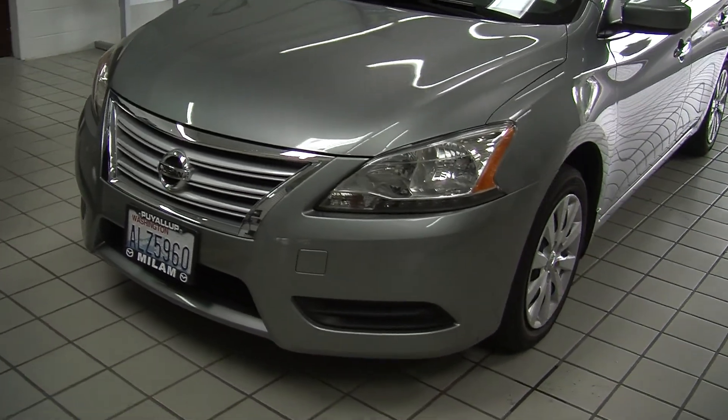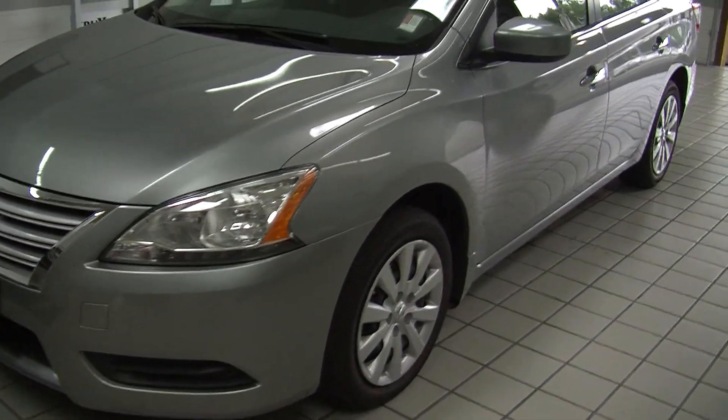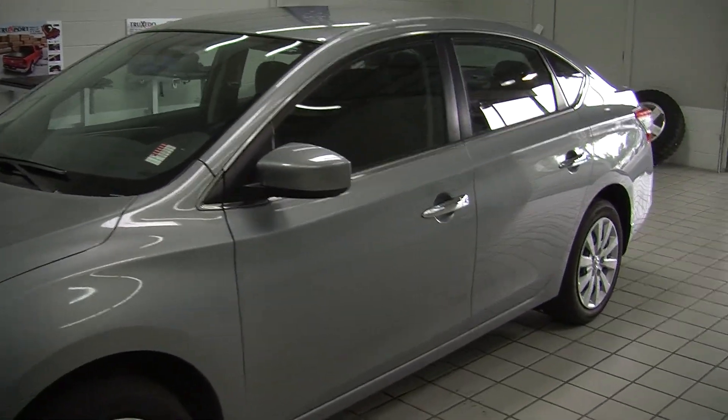On the exterior it has automatic headlights as well as LED daytime running lights. It has heated mirrors, perfect for commuting.